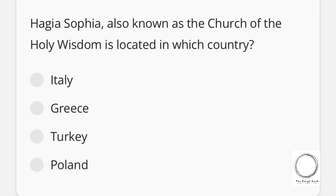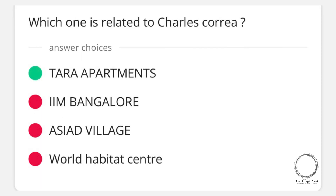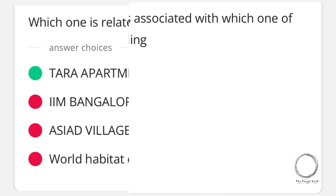Next question: Hagia Sophia, also known as the Church of Holy Wisdom, is located in which country? Options are Italy, Greece, Turkey, Poland — and the right answer is Turkey. Moving on: which one is related to Charles Correa? Options are Tara Apartments, IIM Bangalore, Shri Ram Centre, World Habitat Centre — and the right answer is Tara Apartments.